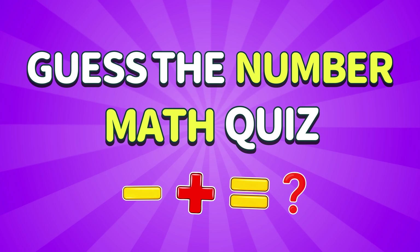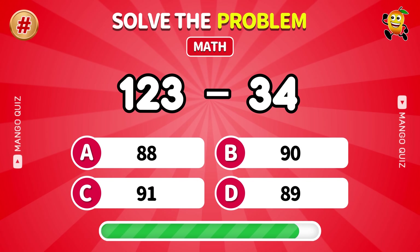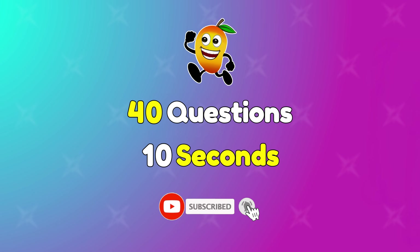Welcome to the Ultimate Math Quiz. Only real math experts can survive this challenge. The questions get smarter and tougher. Are you ready? There are 40 equations and you have 10 seconds to solve each one. Let's get started.